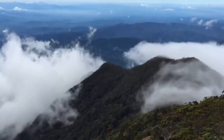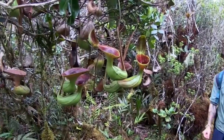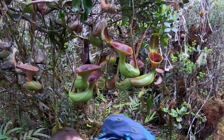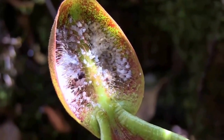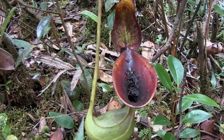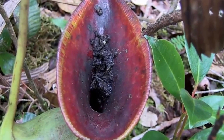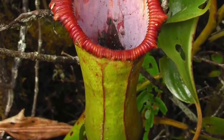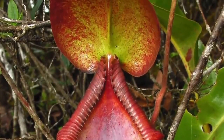Around the summit area, we find many Nepenthes Lowii plants, which are so plentiful they dangle right over the path. This remarkable species has evolved pitchers shaped in the form of toilets — and amazingly, they're actually used exactly for that purpose by tree shrews and birds. And if we're lucky, we'll find a few specimens of the incredibly rare and beautiful hybrid Nepenthes Trasmadiensis.